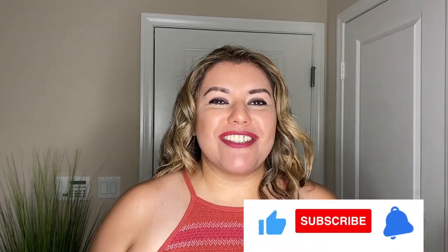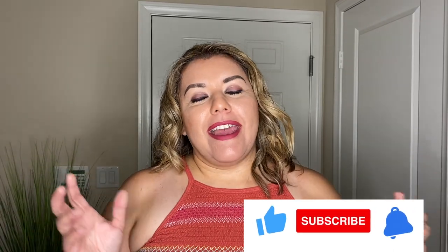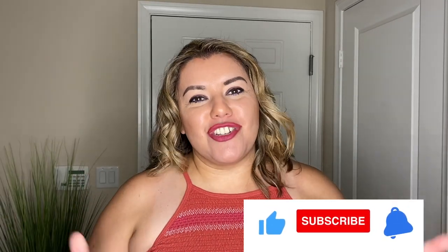Welcome back everyone. My name is Wendy and this is What Wendy Wears. Today we have a Torrid haul. I am excited, however I have an issue with Torrid and their online services.